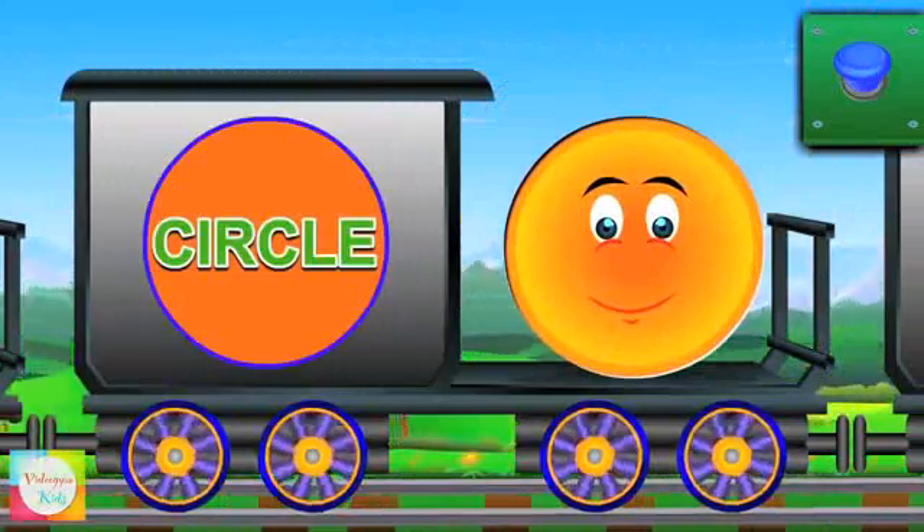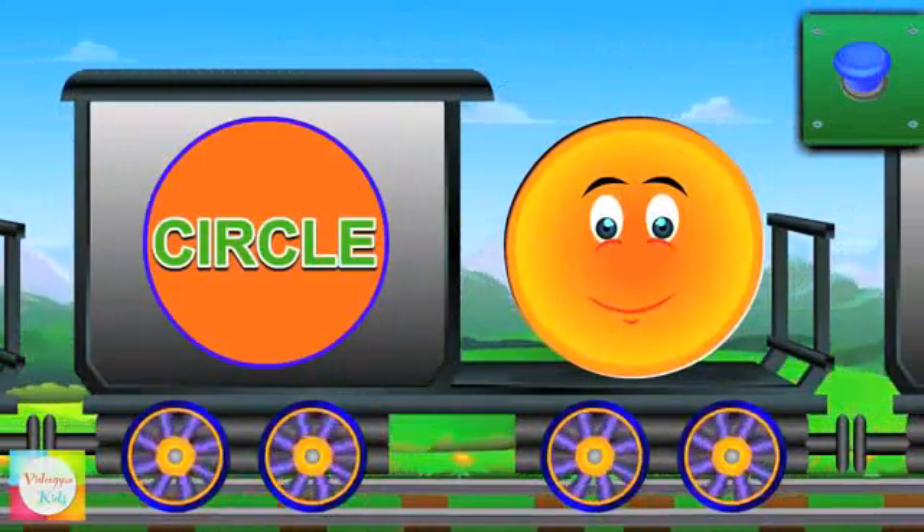Say hi to the circle. It has no sides. Sun is circle in shape.